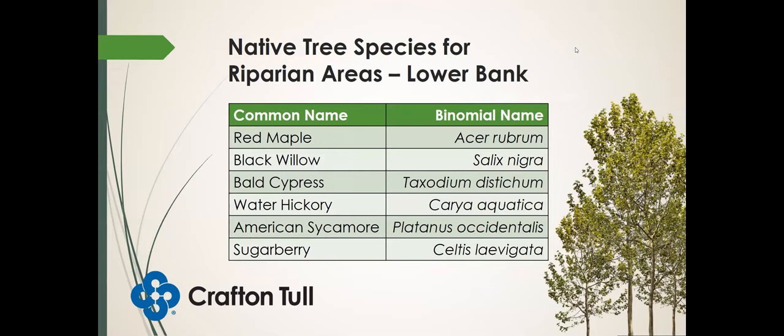Some native trees for lower down closer to the river — the lower bank — include red maple, black willow, bald cypress, water hickory, American sycamore, and sugarberry. Sugarberry looks very similar to hackberry; they're in the same genus. One of the differences is the position on the landscape — hackberry likes a little drier feet, while sugarberry likes a little wetter feet.